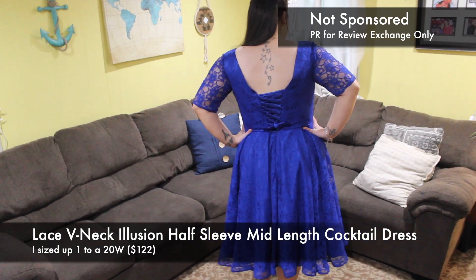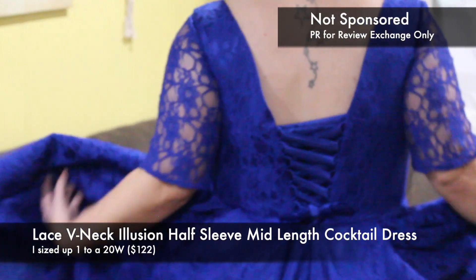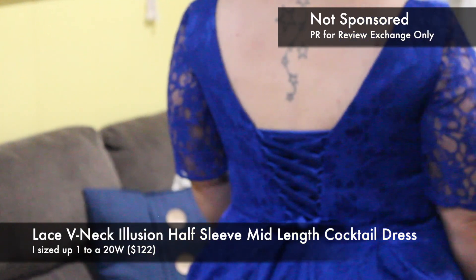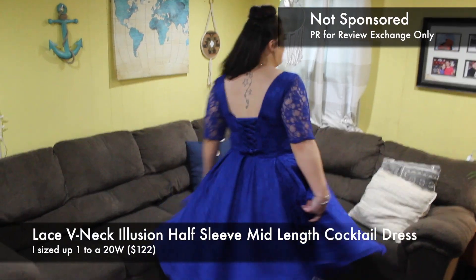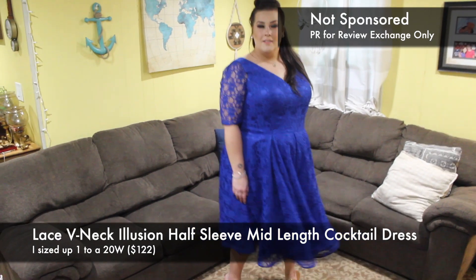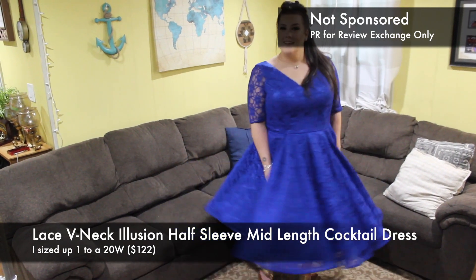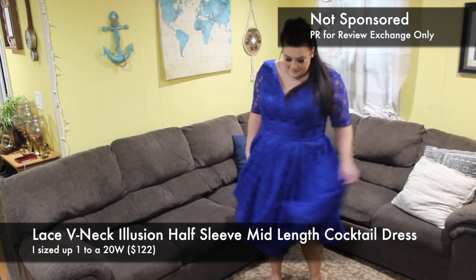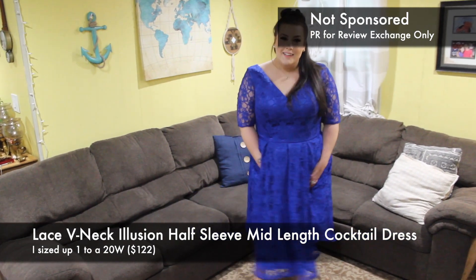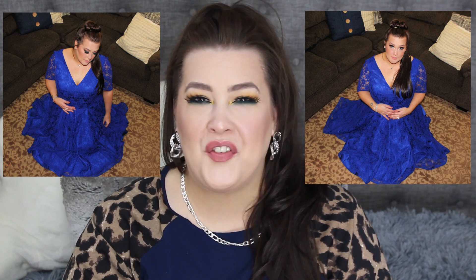And then on the back, this actually has a corset that my husband had to do. And he did very well, by the way. I'm a little like, how do you know how to do a corset so well, babe? Now, besides the dress being gorgeous — I mean gorgeous — my husband took pictures, and I felt like Belle from Beauty and the Beast. I've never felt so beautiful in my whole life. And the dress was perfection.